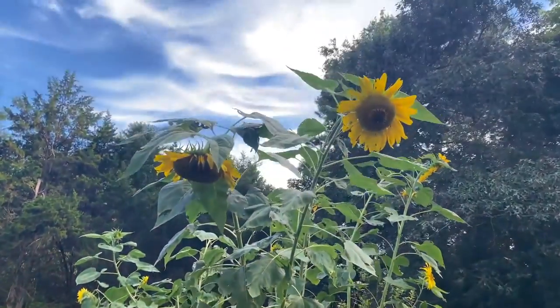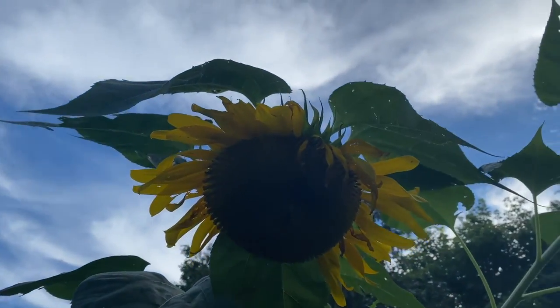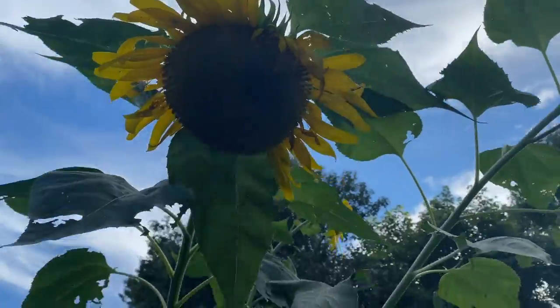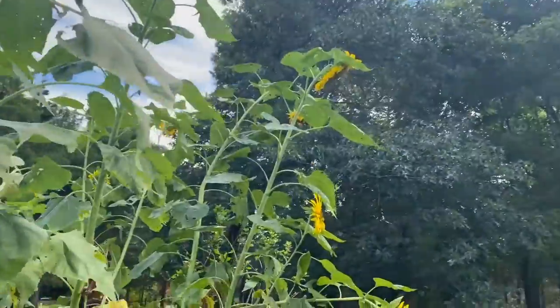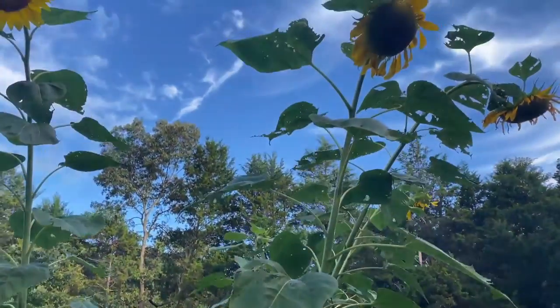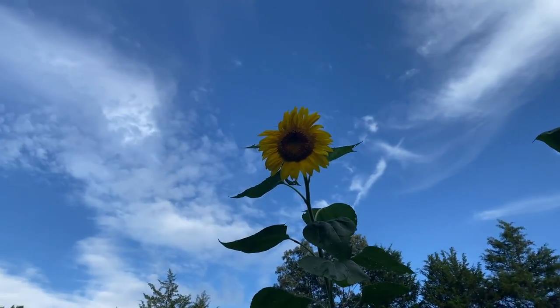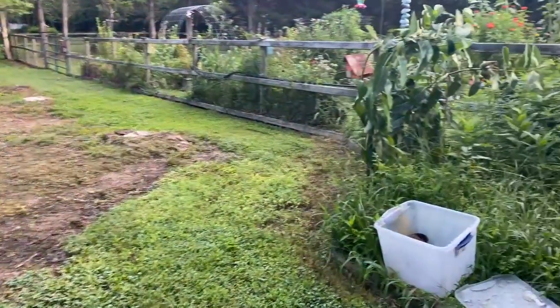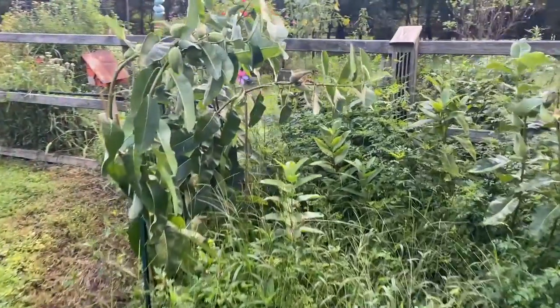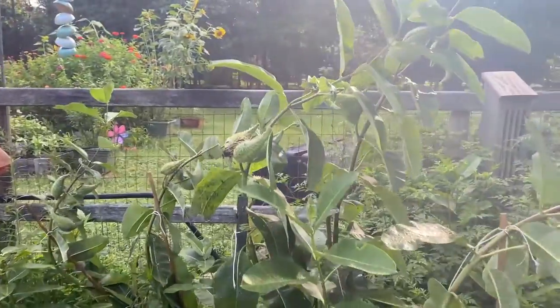Check out the sunflowers — look at that one, it's huge! These are doing really good. We won't use any of these for cut flowers, more for just pollinators and fun. They are so pretty though. And because I'm out here I am going to check the milkweed for any more caterpillars and take them in.